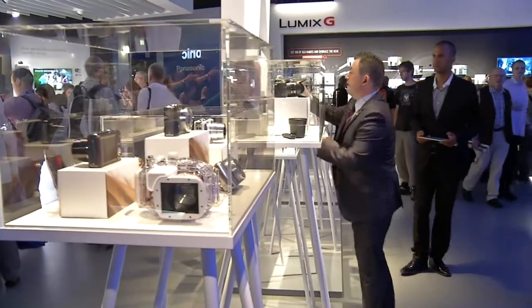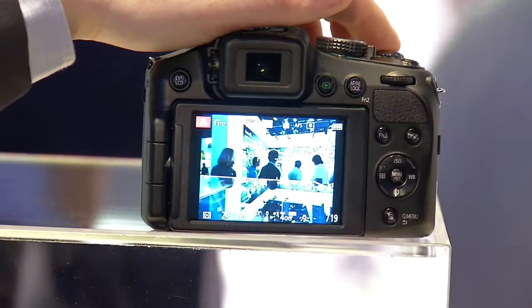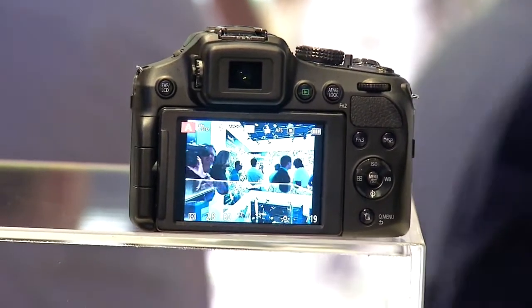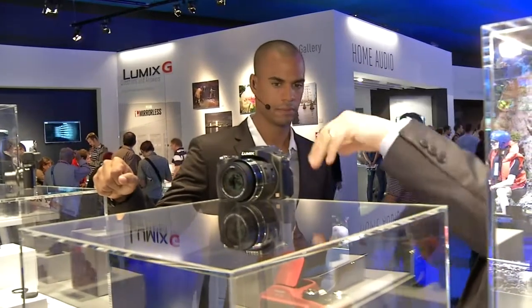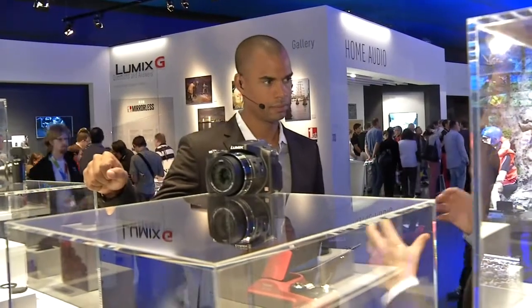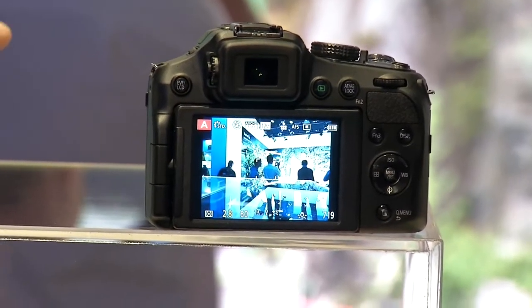With the new FZ200, which we have to the right here — if I turn that around and select on, you can see the LCD screen here. This has an f-stop of 2.8, but it has it all the way through the lens. So when I get to its maximum telephoto zoom, which is 24 times, I can still retain that small aperture number — the widest aperture — to still allow a lot of light to come through. So this is groundbreaking technology for us, producing this at this stage.